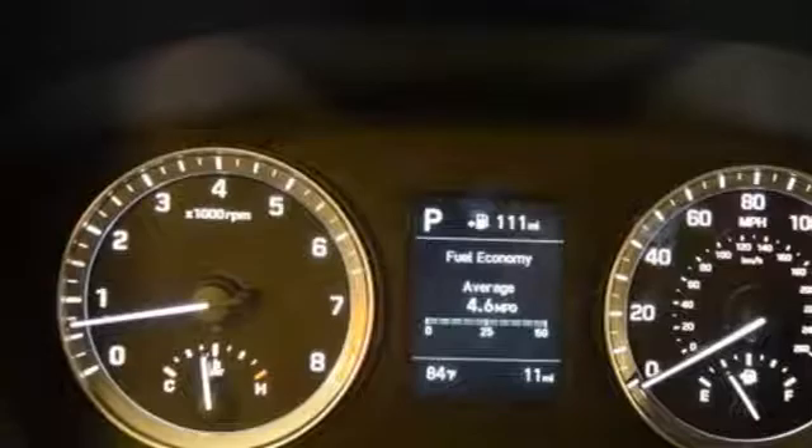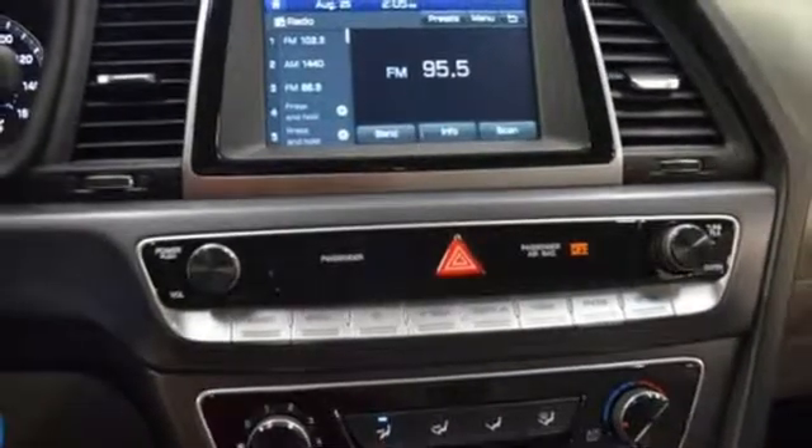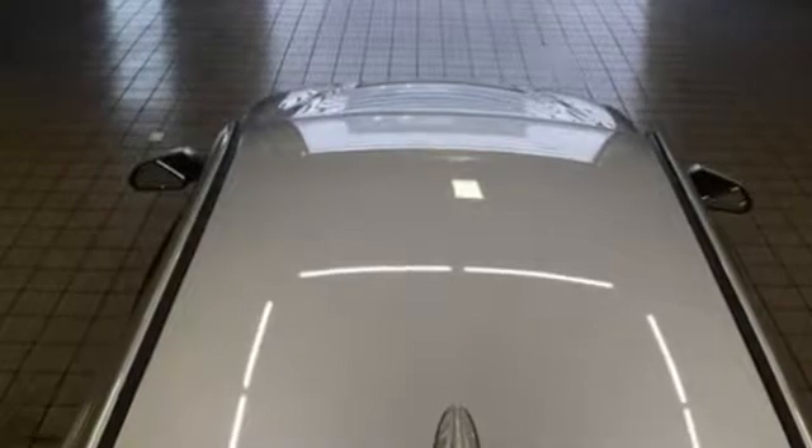Advanced driver assist features like blind spot detection with rear cross-traffic alert keep you safe, and Blue Link Telematics is there if worst comes to worst. Undeniable style and incontestable comfort. Test drive this Sonata today.